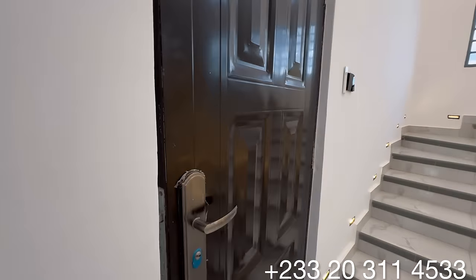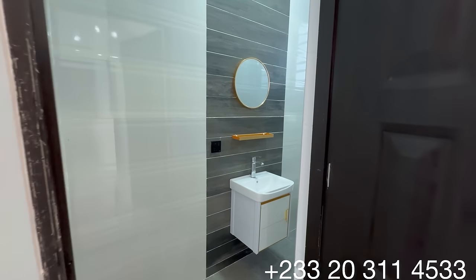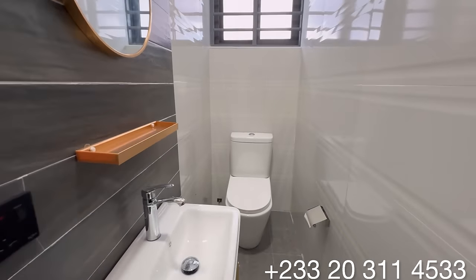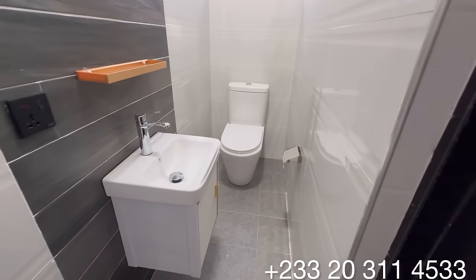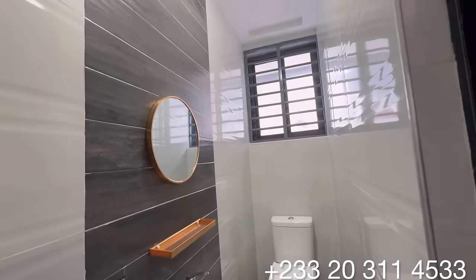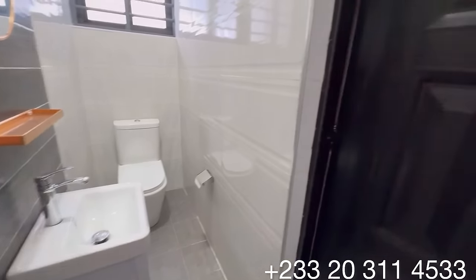Now let's see the guest's washroom. You have a beautiful floating vanity set with a WC installed. I love the combination of black and white tiles in the washroom.